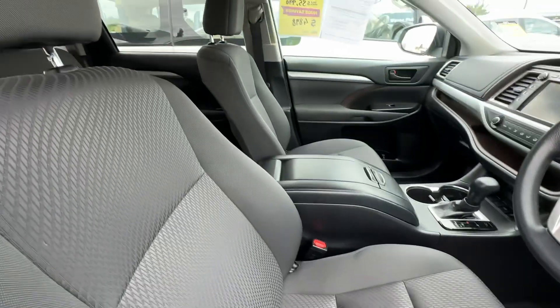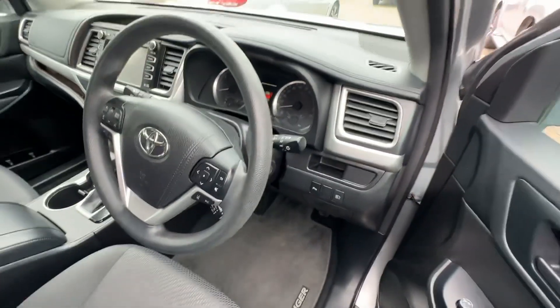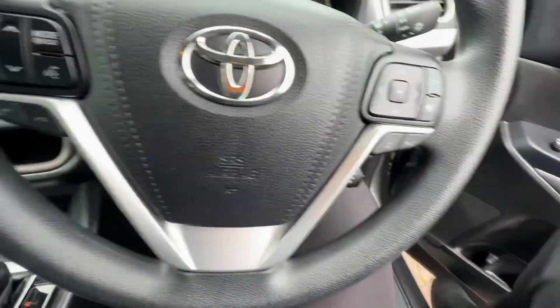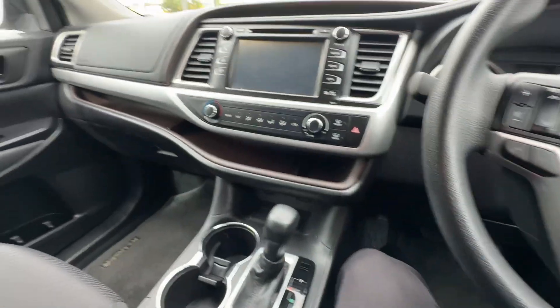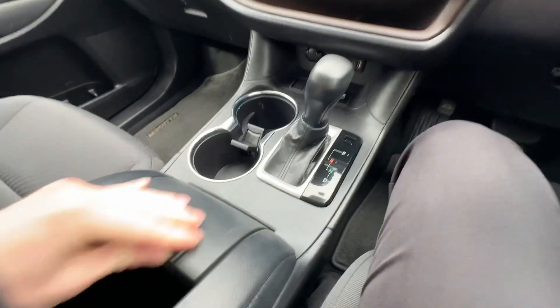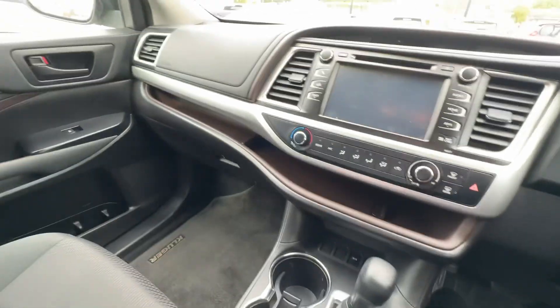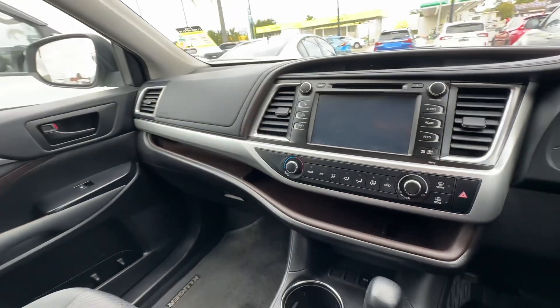So driver's seat and passenger seat all in good condition. No tearing in the fabric. Floor mats throughout. Obviously an automatic, big cup holders. Got your double huge storage in here — super deep, lots of room for everything. So it's obviously designed as the big family car.